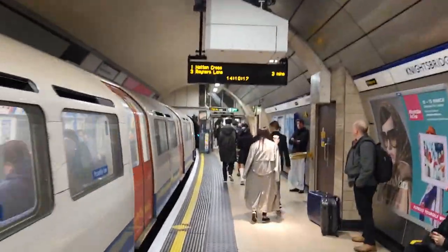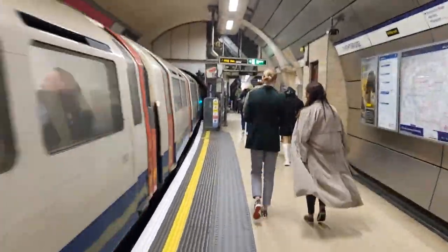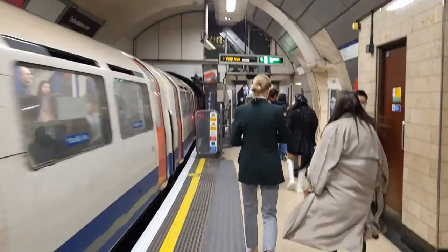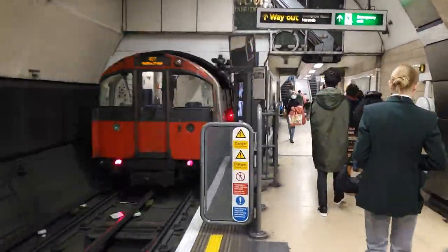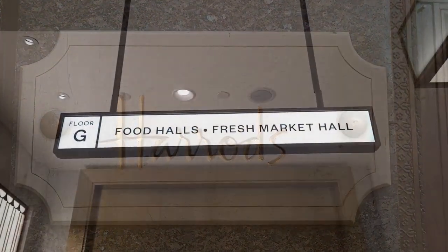Now, if we're at Knightsbridge Station, it can only mean one thing. Yes, it's time for a trip to Harrods. So let's walk along the platform, leave here and get into Harrods, and more specifically, let's go visit the food hall. From the underground, getting to Harrods couldn't be easier. It's signposted all over and the exit is right by the front door of Harrods.